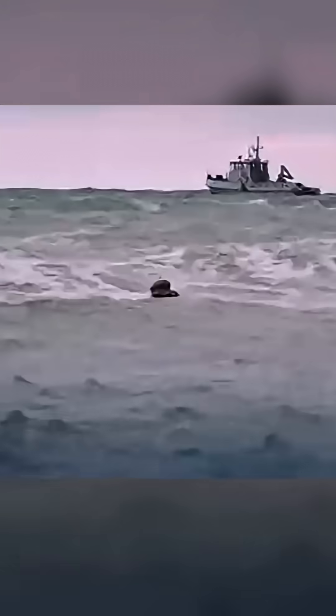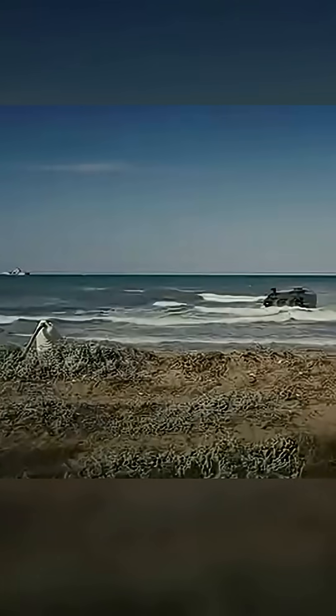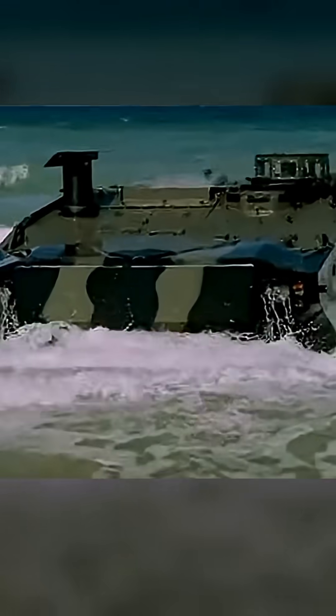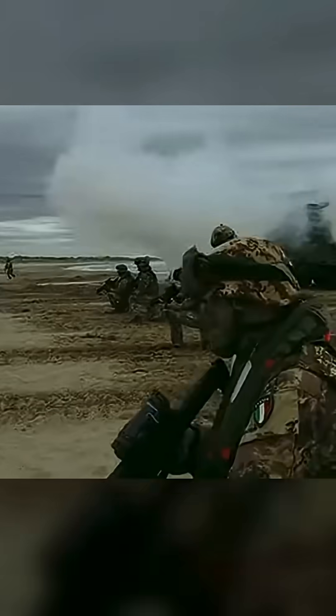The Super AV is built for true land and sea dominance. On land, its robust 8x8 driveline ensures exceptional mobility over varied terrain, reaching speeds over 100 kilometers per hour. But its true genius lies in its amphibious capability — equipped with twin propellers, it can effortlessly transition into the water, propelling itself at speeds up to 10 kilometers per hour.